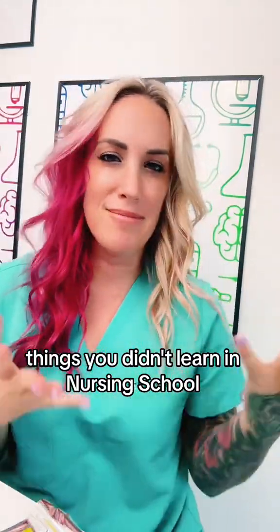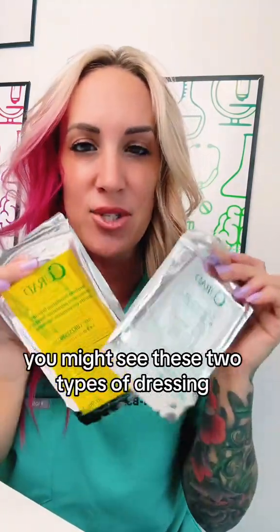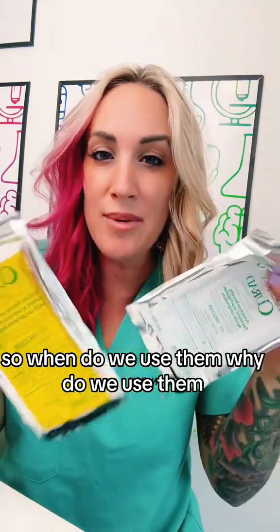Things you didn't learn in nursing school, part 325. If you go to your supply closet you might see these two types of dressing. So when do we use them? Why do we use them?